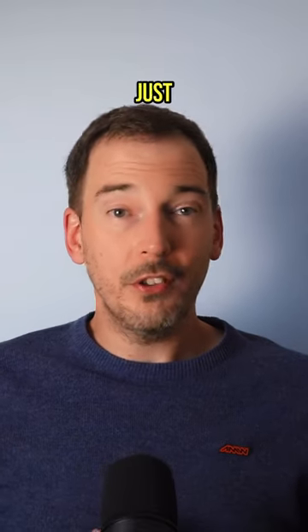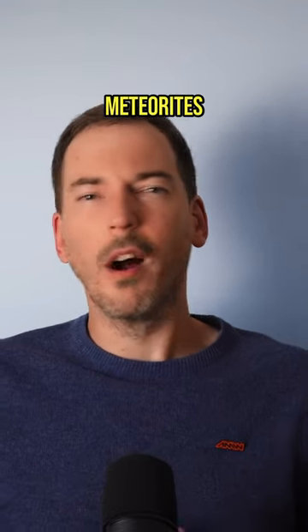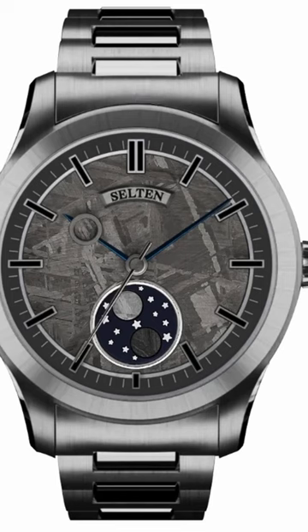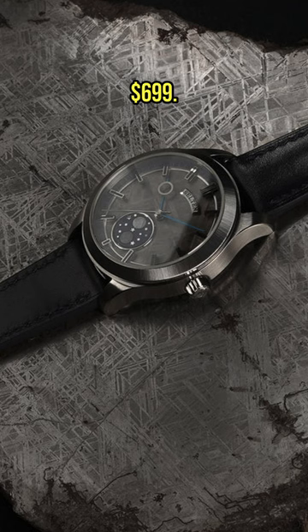Watches with meteorite dials are just about as rare as the meteorites themselves. It actually turns out, however, that there are like 500 meteorites hitting Earth every single year, so the rarity of the stuff has been quite dramatically overplayed. Selton knows this, and that's why the series Zero Zero not only has a meteorite dial, it's also just $699.